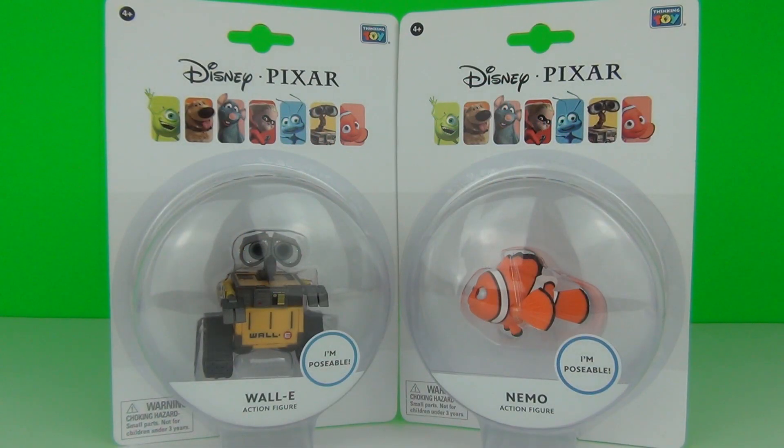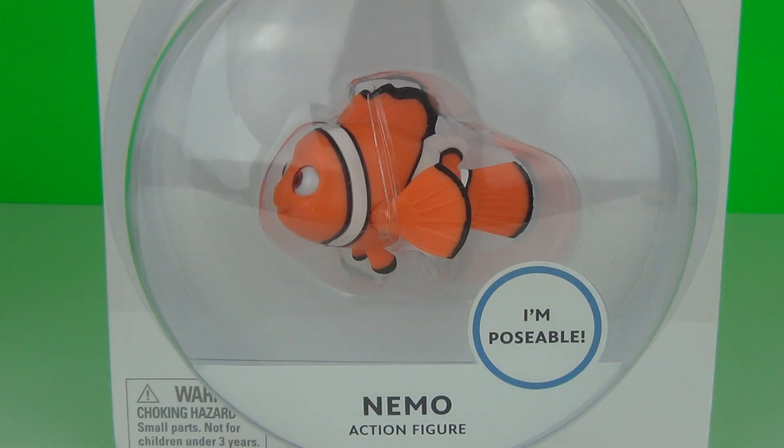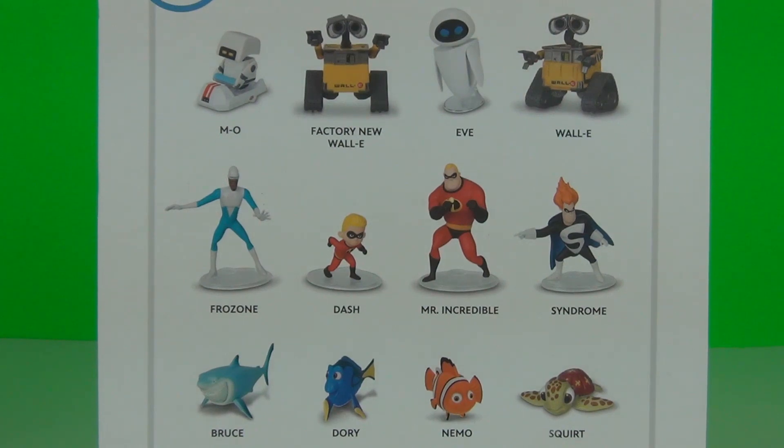Hey guys, this time we have for you two of the all-new poseable figures from the Disney Pixar character range of toys. We have the adorable Wall-E and we have everybody's favourite fish Nemo. Here are all the characters that you can collect from three movies: Wall-E, the Incredibles, and Finding Nemo, each with four characters to collect.